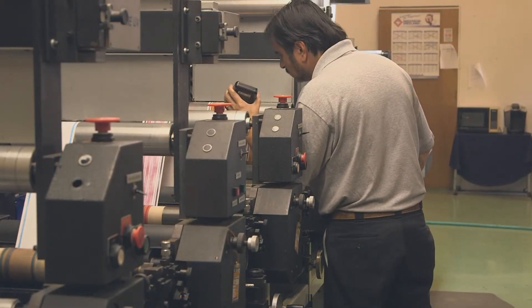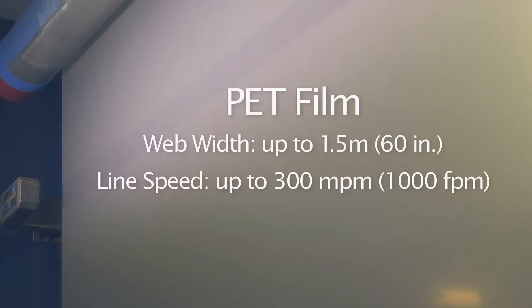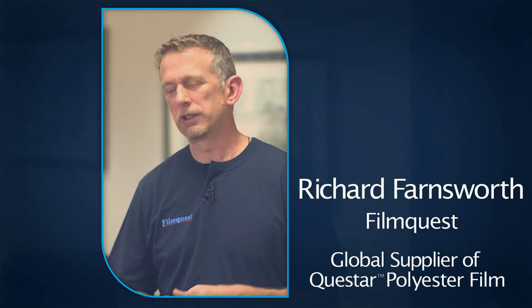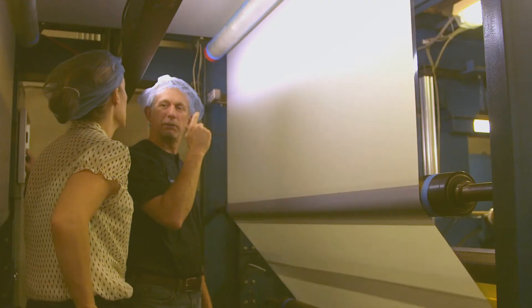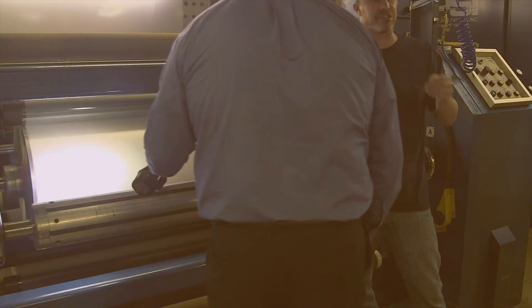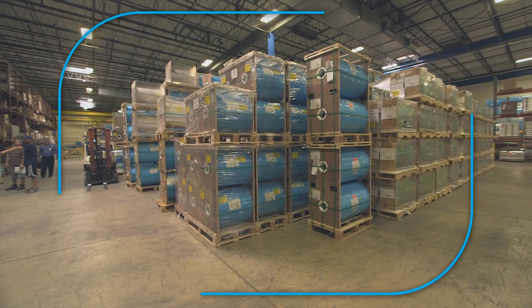Detecting those defects is pretty critical when it comes to the cost of quality. Defects could present themselves in an opportunity for us to maybe remove a portion of the roll, which may be a limited amount of waste. It could prevent us from having to get a roll return from a customer, which would incur freight charges, remanufacture charges, inspection charges. Capturing that as early as possible helps reduce those costs.